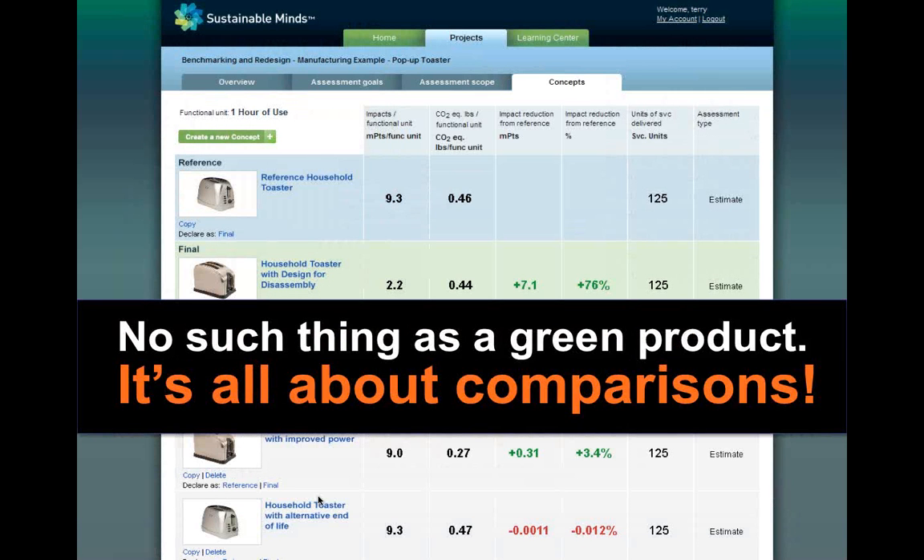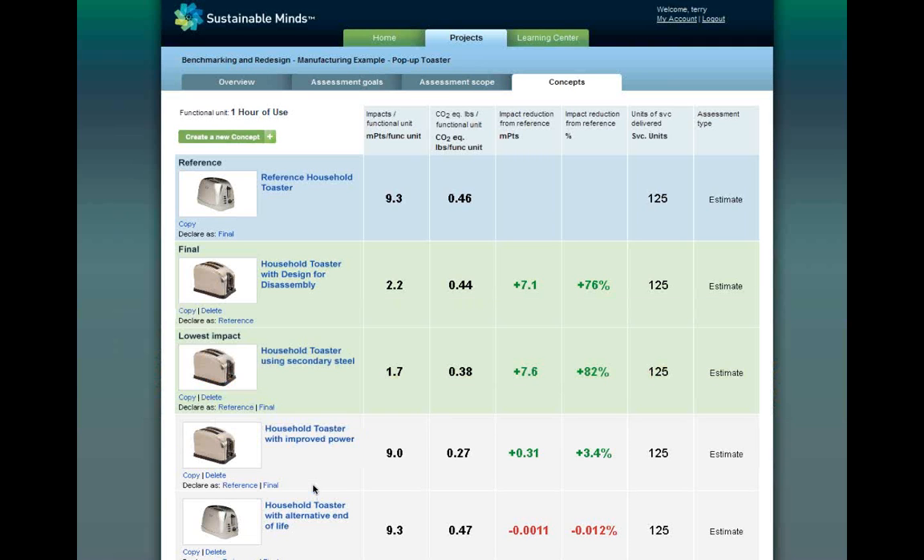This is a key concept: we need to debunk the idea that there is any such thing as a green product. There is no such thing — green is a relative value, and the only way to determine what's green is by comparison. Something can only be greener than something else. At the core of our software is a comparisons tab where the user starts by benchmarking either an existing product or a first concept, and every subsequent concept is compared to this reference.